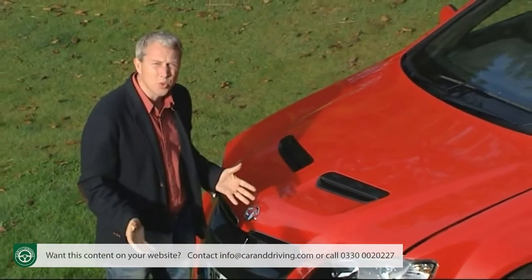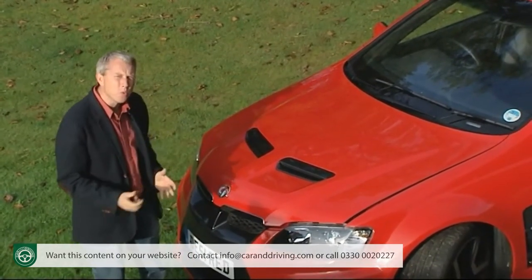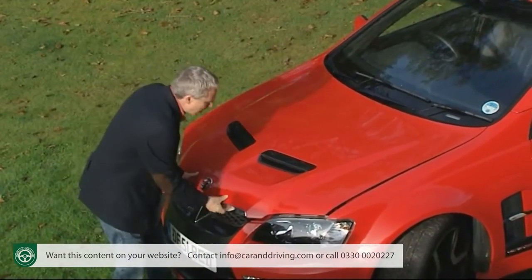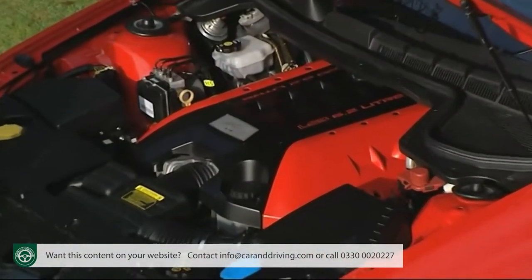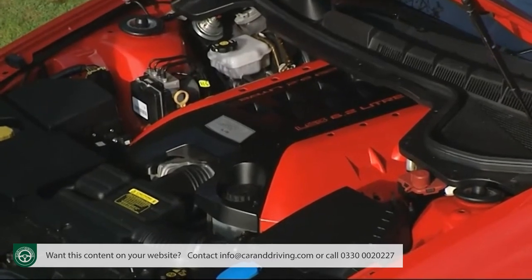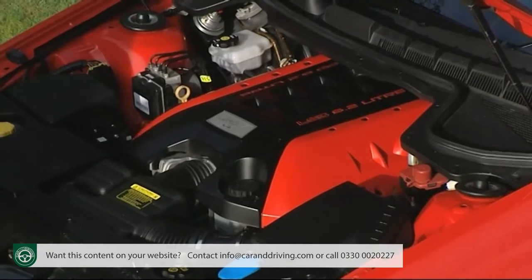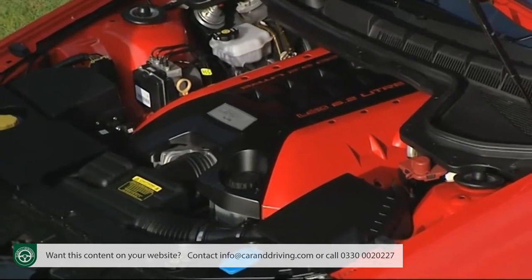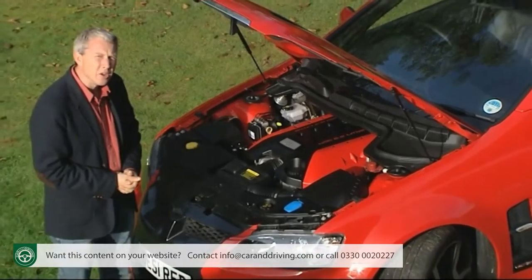Not perhaps in terms of sheer power, though 425 bhp ought to be enough for anyone, but more in terms of the way you get it — via a big brash all-American V8 lifted straight from the Chevy Corvette supercar. Six litres in size in the original version announced in 2009, and uprated to a 6.2 in the improved version we're going to look at here.